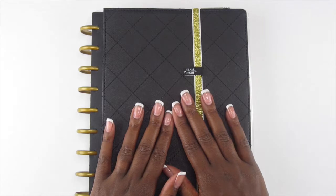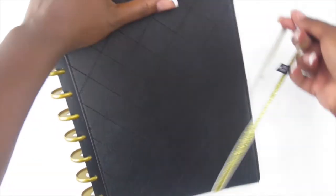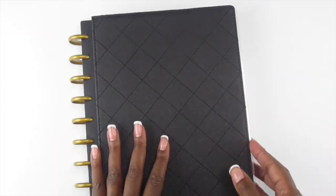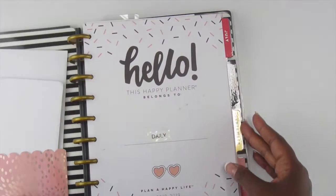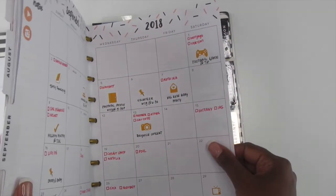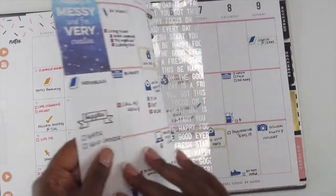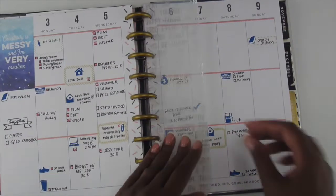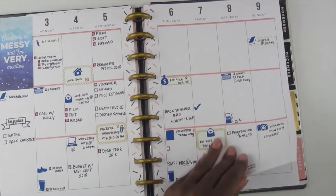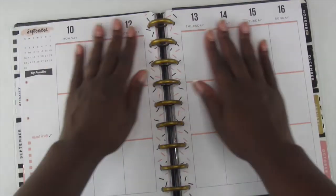Hey guys, Organized Elena, and welcome back to my channel. If this is your first time, I am so excited that you have decided to come over to my channel. I hope that you like what you see and that you subscribe. Today we are doing a plan with me in my classic Happy Planner — this is the Make Every Day a Party planner, which is the one with the llama on the front. I'll give you a quick overview of last week; this is how last week came out.